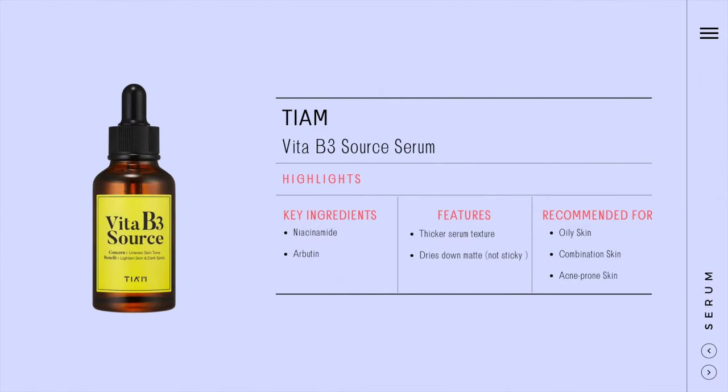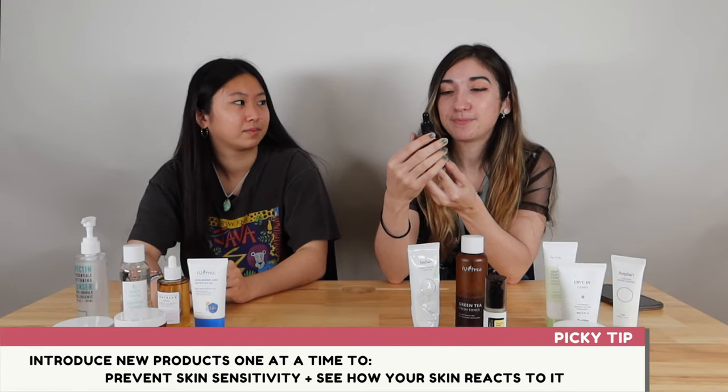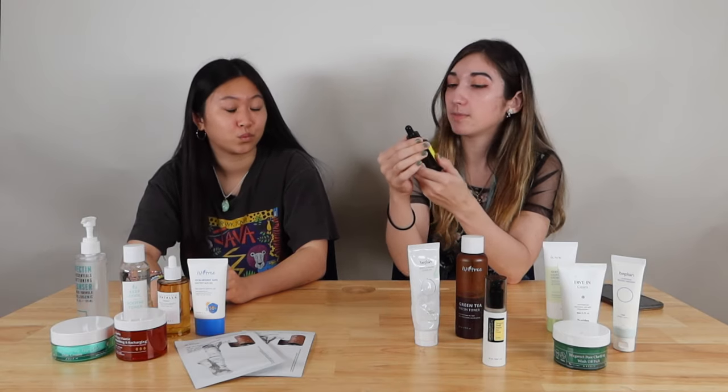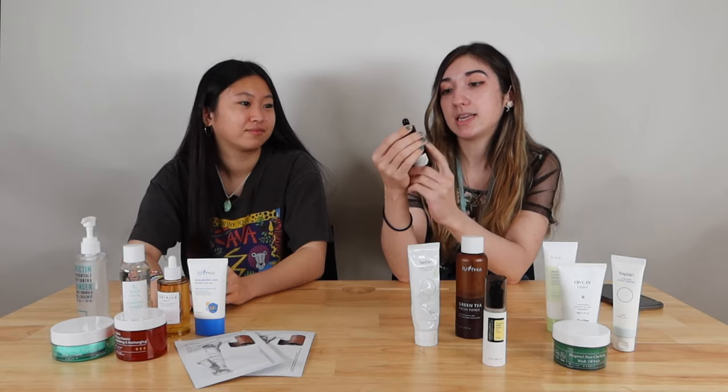My serum is the Vita B3 Source by Tien. I'm a bit scared of adding new serums and new products to my routine, but this one was really beneficial because it has 10% niacinamide. My dark spots kind of lighten up from it, and it's not sticky at all because I hate sticky serums. It did what it said it would do.